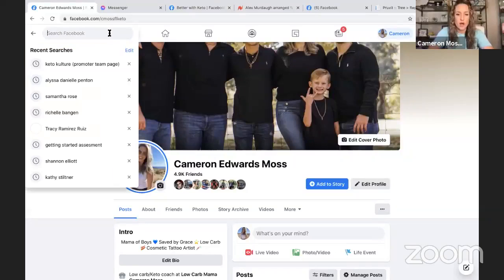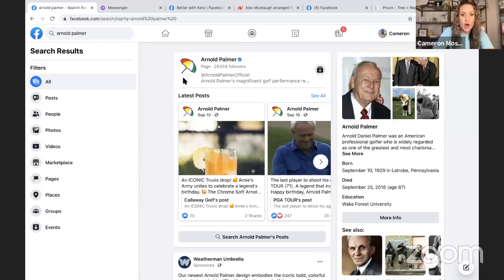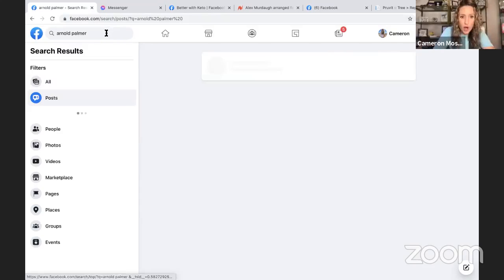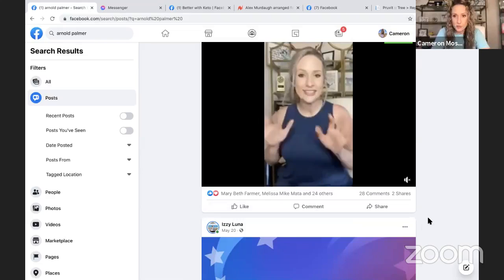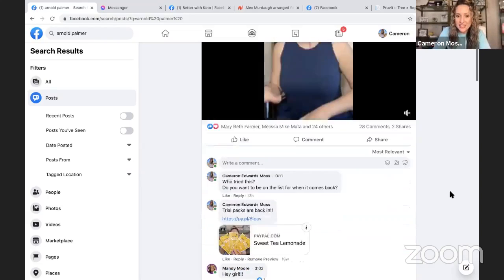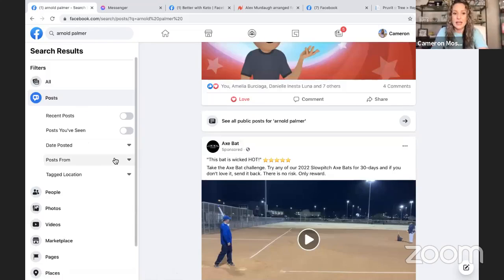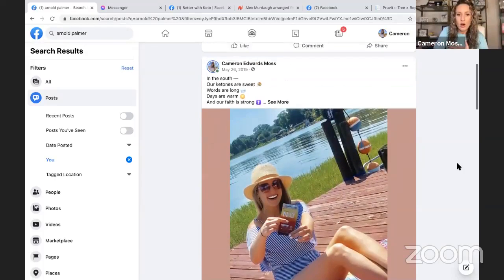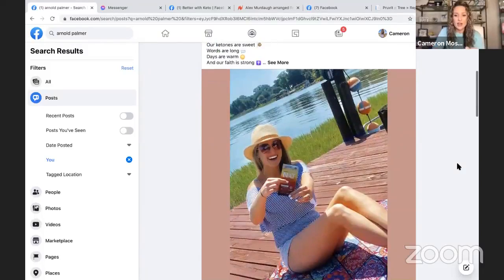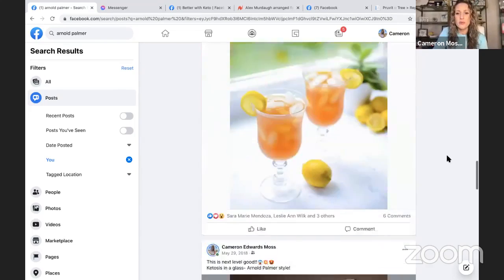You can also search your posts. On your phone or on Facebook, use the search bar with a filter button and search keywords like 'Arnold Palmer.' Look what comes up — a video I did about Sweet Tea Lemonade. I can go into my comments and see who commented saying 'that sounds amazing, I want to try it.' I can even get more specific and filter by 'posted from you' to see just the posts I made about it. Here's Sweet Tea Lemonade with 36 comments — these are all people I can reach out to.